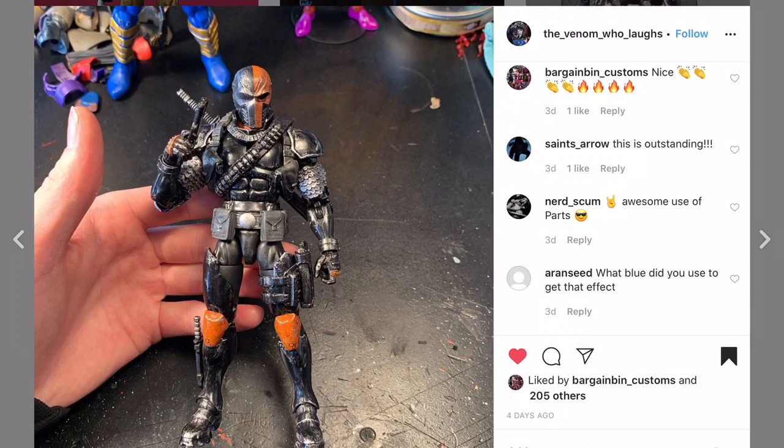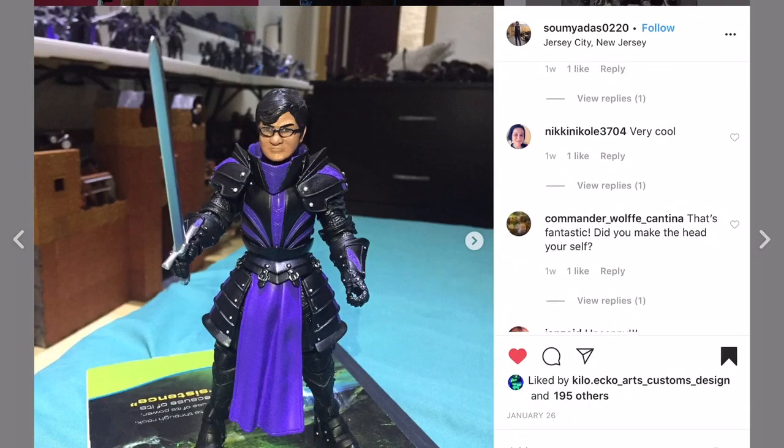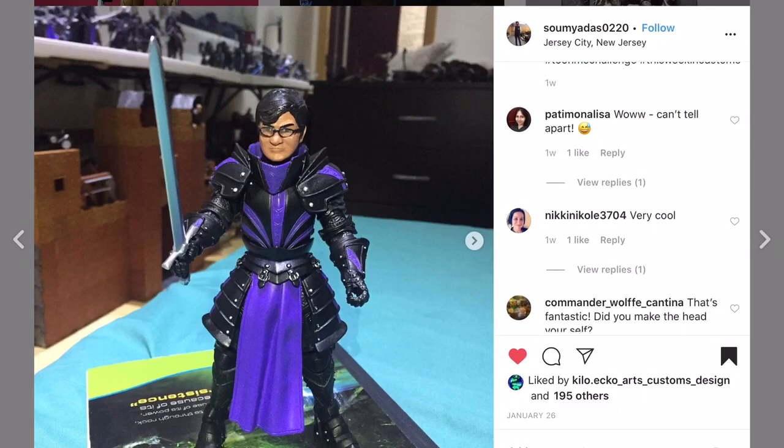The Venom Who Laughs with a pretty cool looking Deathstroke right here. It looks like he's using a MESCO head with some Marvel Legends parts. I like the armor bits - I think you did a good job of weathering that one up.